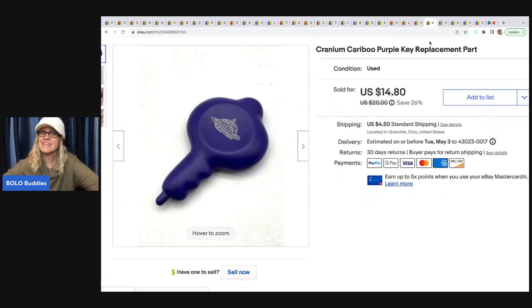The next item is the Caribou key. This key gets lost all the time and people are looking for it. So if you find the key — $12 is what I sold this for, and the buyer was all in for $17.60.